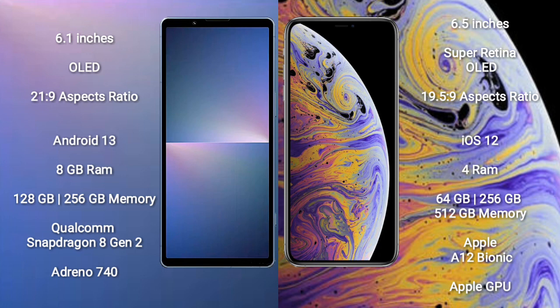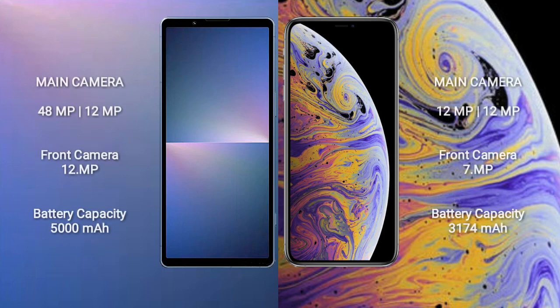iPhone XS Max comes with 4GB RAM and 64GB, 256GB, or 512GB internal storage, Apple A12 Bionic processor and Apple Graphics GPU. Sony Xperia 5 Mark 5 features a dual-camera setup: 48MP plus 12MP rear cameras and a 12MP front camera.